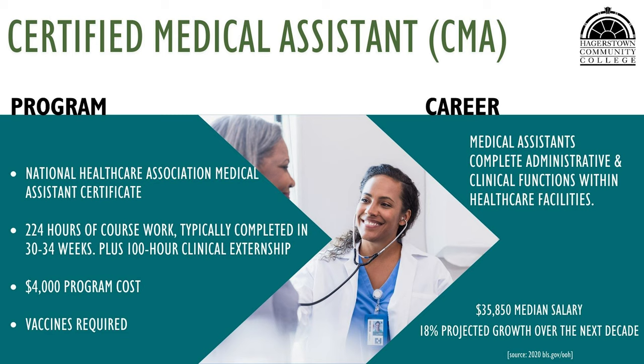The CMA program prepares students to work at the front desk of a medical facility, obtain vital signs from patients such as height, weight, blood pressure, pulse, respiration, and temperature, and administer immunizations. This program grants students eligibility to take the National Healthcare Association (NHA) medical assistant certification exam. The cost of this exam is included in the price of the program.